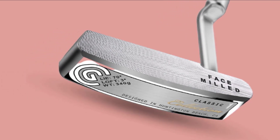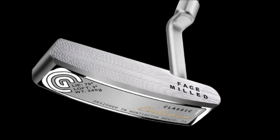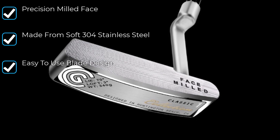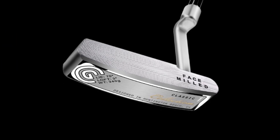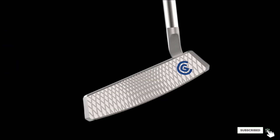While this putter is a blade style, very little stability is lost since the club head weighs in at 345 grams. One single alignment line is present on the very crown of the putter. A standard size pistol grip comes pre-installed. Three different shaft lengths of 32, 33, and 34 inches are available.